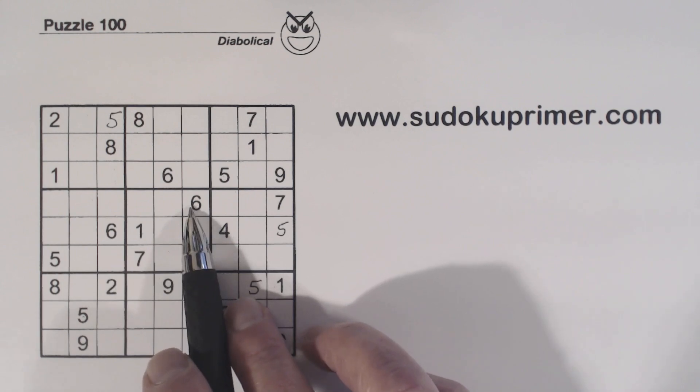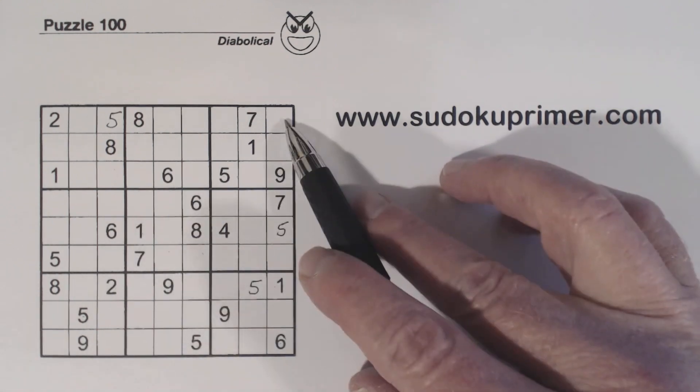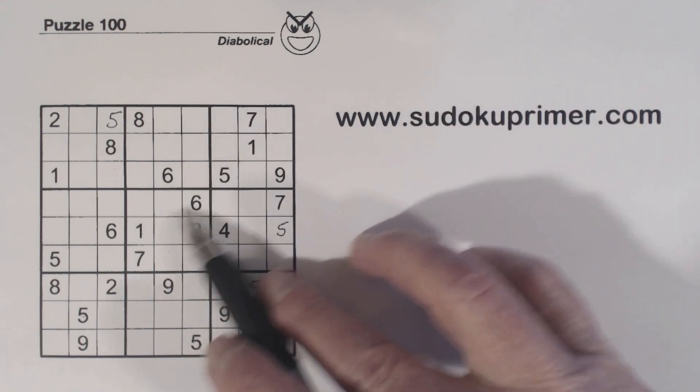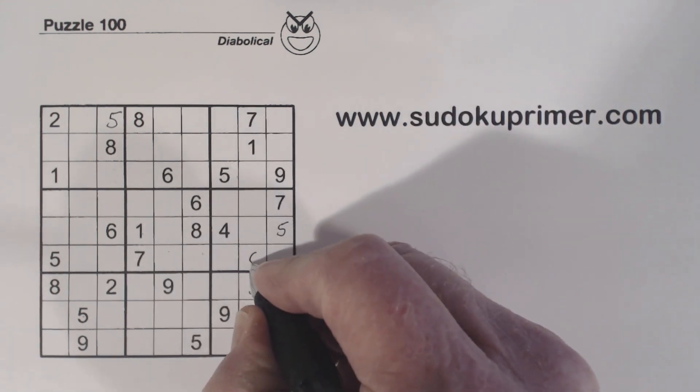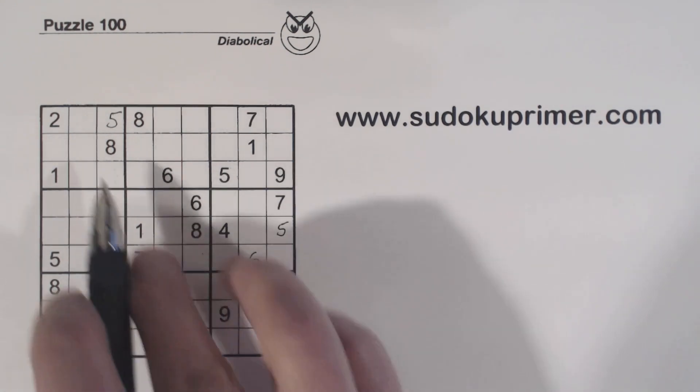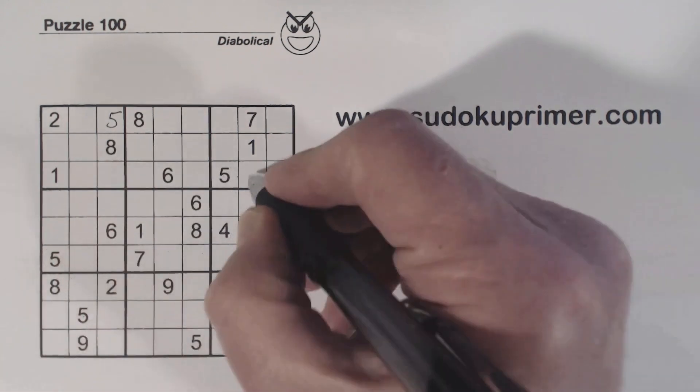There's a 6 there and a 6 there. There's a 6 here and a 6 here — so these are ghost 6's. With those ghost 6's, that's a 6 right there. And 6 there — this one's real easy.